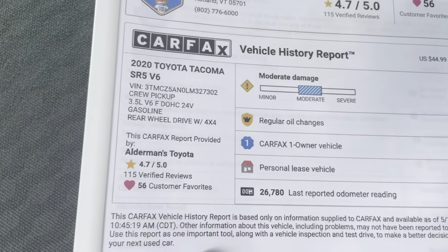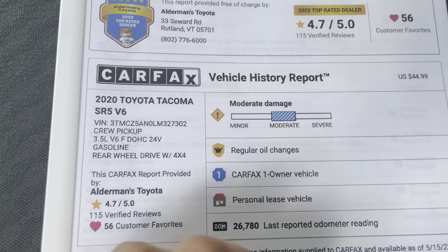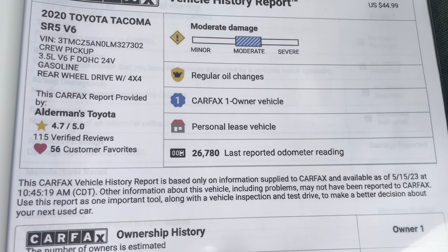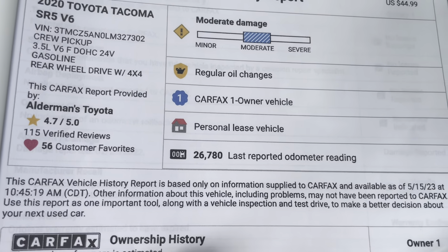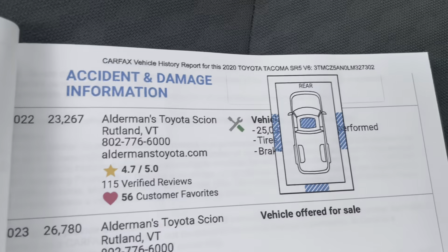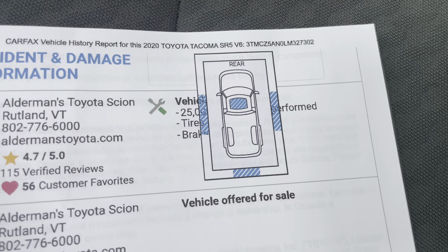Look at the Carfax on this. It wasn't a moderate accident. One owner — was a personal lease. Roughly 27,000 miles on it. There was some damage to the sides as well as the rear.